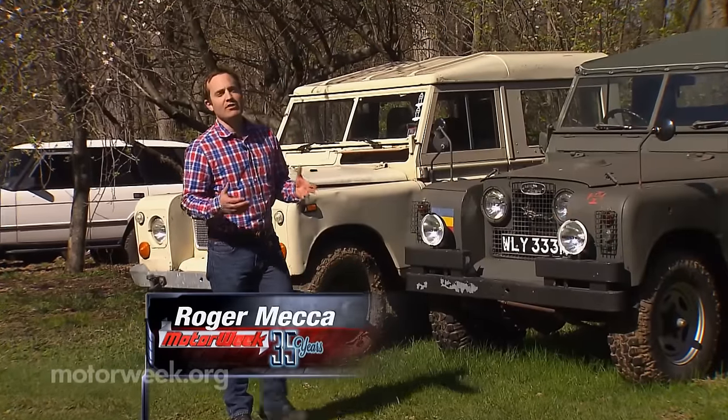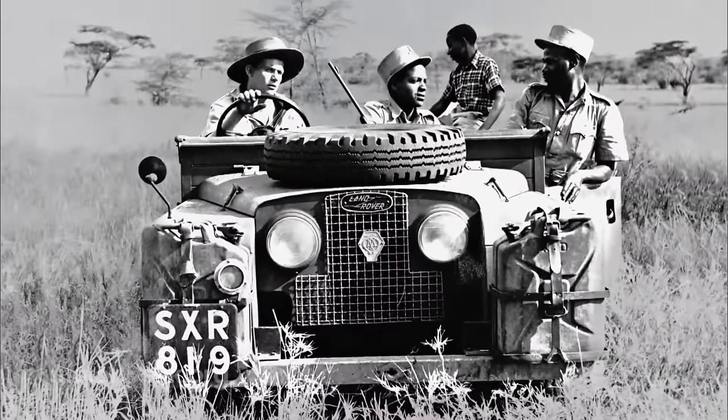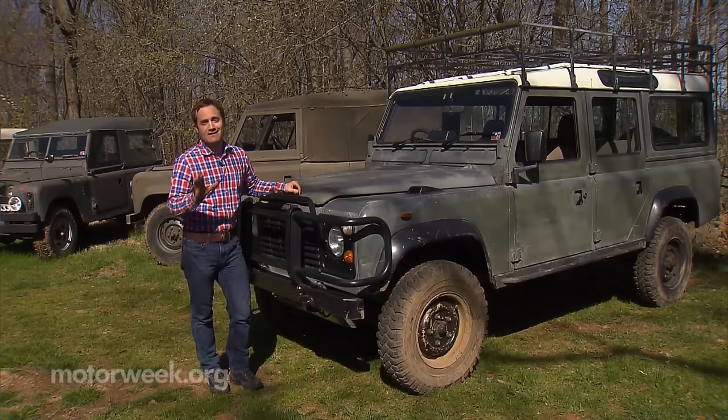I know what I just said is considered blasphemy among Jeep fans, but consider this little factoid. In the 20th century, the first vehicle ever seen by 60% of the developing world was the Land Rover. And that doesn't happen unless you're driving a vehicle where no vehicle has ever gone before.